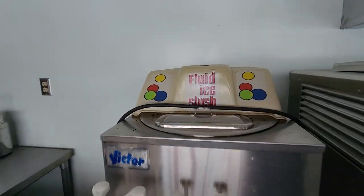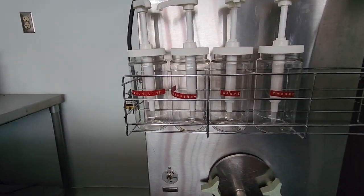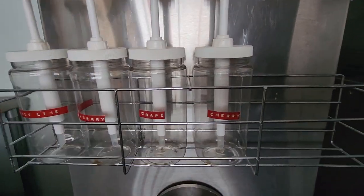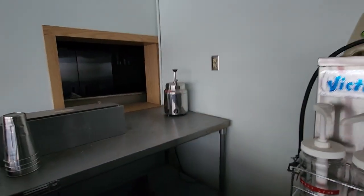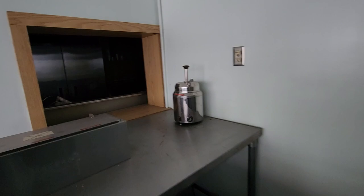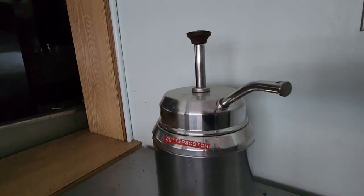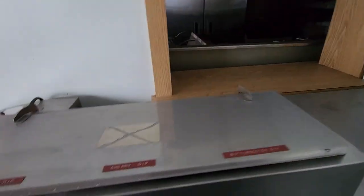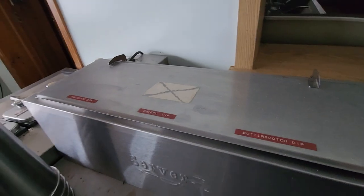Here's your slushy machine — Lemon, lime, raspberry, grape, or cherry. And then over here, here's your butterscotch melter, so you got your hot butterscotch there. And here we get chocolate dip, cherry dip, or butterscotch dip for your dipped cones.